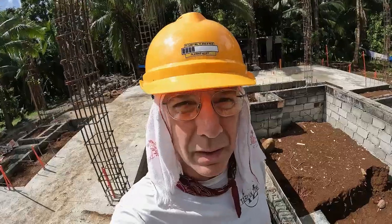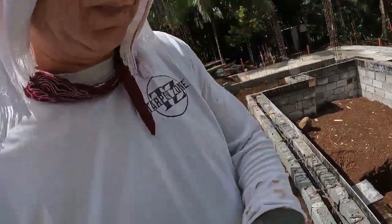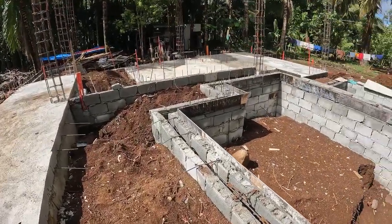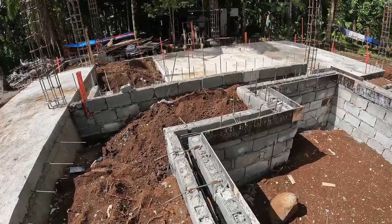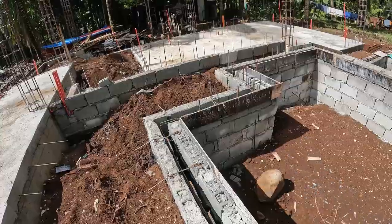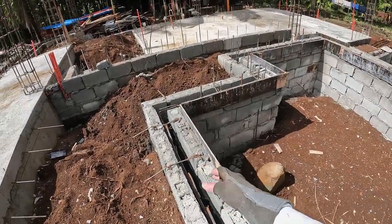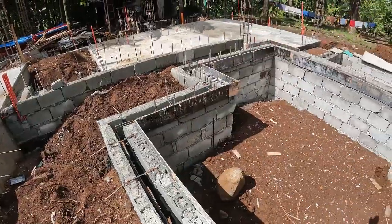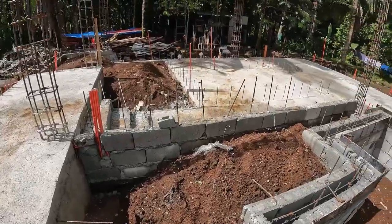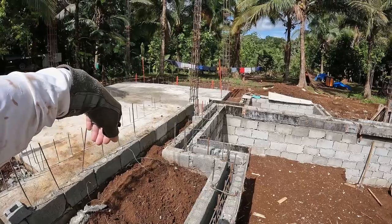I've been working a lot on the pool. Where I'm standing now is on the walkway around the front of the pool. They've used hollow block filled with mortar as the forms for the sides of the pool, with rebar inside, and then we'll pour the outline of the pool.